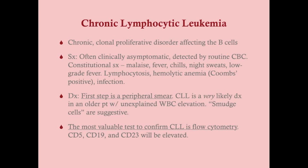Because CLL affects B cells — which make antibodies — you can have a hemolytic anemia, specifically a Coombs-positive hemolytic anemia. Signs and symptoms include anemic symptoms like fatigue and jaundice. If a patient presents with signs of hemolytic anemia, the first step is to get a Coombs test. If it comes back positive, CLL is part of your differential diagnosis, particularly if the white blood cell count is also elevated. Along with the CBC, you'll want a peripheral smear.